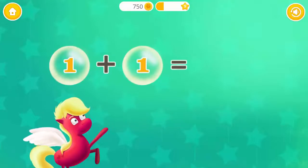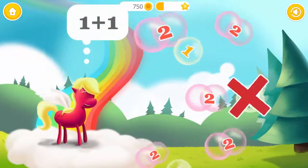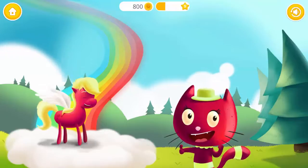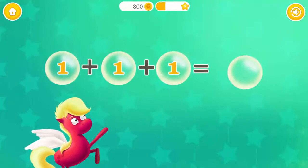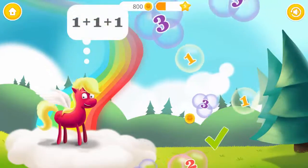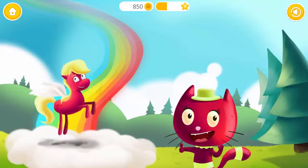One plus one equals two! Two! Yay! Excellent! One plus one plus one equals three! Pop the bubbles with the number three! Three! You are so smart!